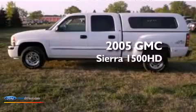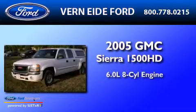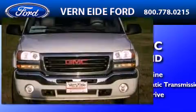This is a 2005 GMC Sierra 1500. It has a 6.0-liter 8-cylinder engine, a 4-speed automatic transmission, and the added safety and control of 4-wheel drive.